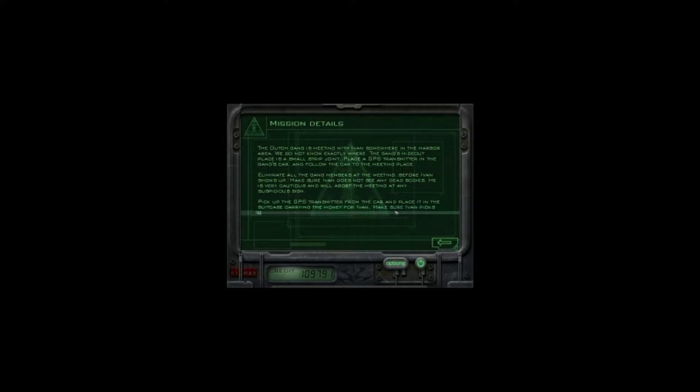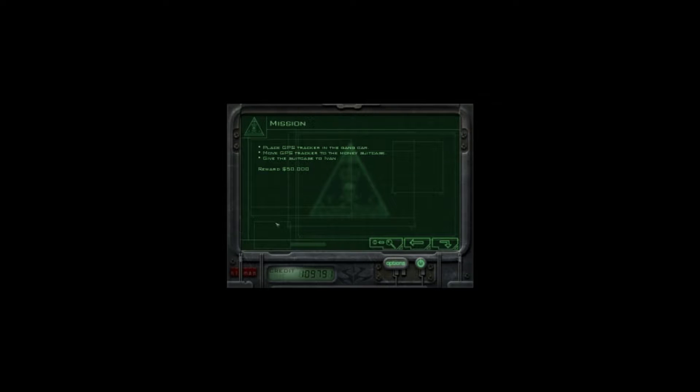The Dutch gang is meeting with Ivan somewhere in the harbor area. We don't know exactly where — the gang's hideout is a small strip joint. Place a GPS transmitter in the gang's car and follow the car to the meeting place. Eliminate all the gang members at the meeting before Ivan shows up. Make sure Ivan does not see any dead bodies — he is very cautious and will abort the meeting at any suspicious sign. Pick up the GPS transmitter from the car and place it in the suitcase carrying the money for Ivan. Hopefully Ivan will return straight to Boris with the money, revealing his hideout to us. Now I don't think you actually have to hide every body — I think they just say it to add immersion to the story.